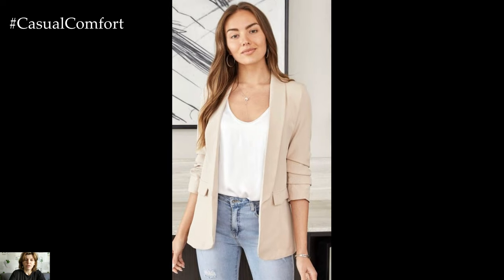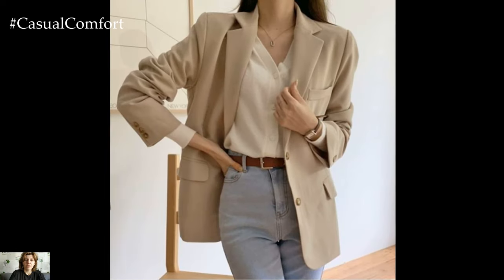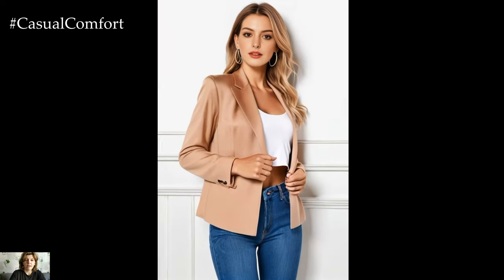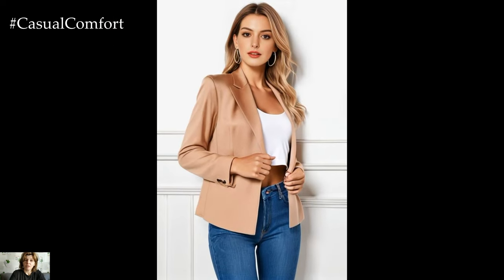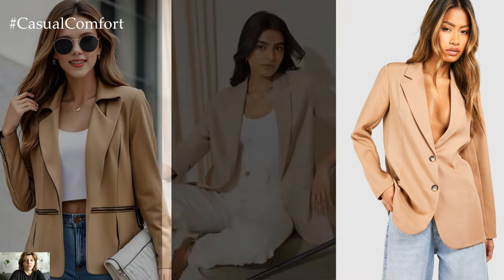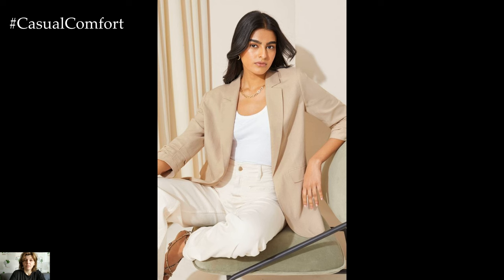The beige blazer also serves as a versatile layering piece. During cooler months, you can layer it over a cozy sweater or turtleneck for added warmth without sacrificing style. Opt for darker shades like navy or black for the sweater to create a stylish contrast against the beige blazer. Complete the look with slim-fit trousers or jeans and ankle boots for a polished yet cozy ensemble.